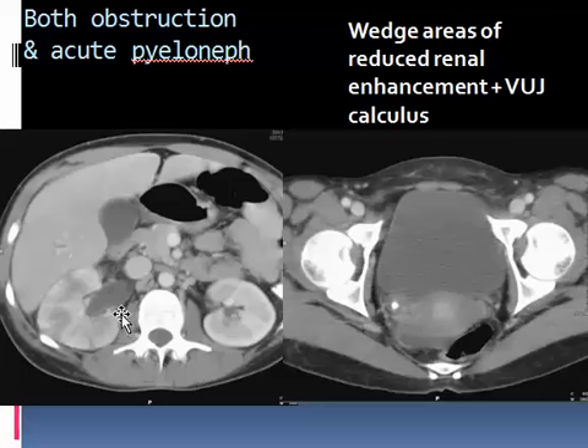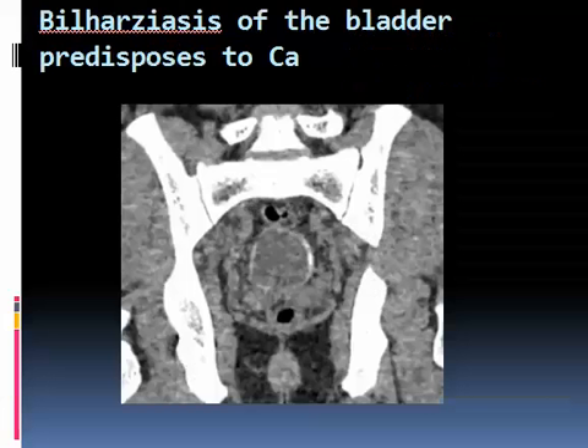If there is obstruction, there may be an association with acute pyelonephritis. The kidney will be swollen and wedge-shaped areas of underperfusion will be seen, along with a dilated pelvis, definite delay of the nephrographic phase, and delayed excretion. Here is a stone — wedge-shaped areas of reduced renal enhancement plus a vesicoureteric junction stone. Also visible is bladder wall calcification, which may be suspected for carcinoma.